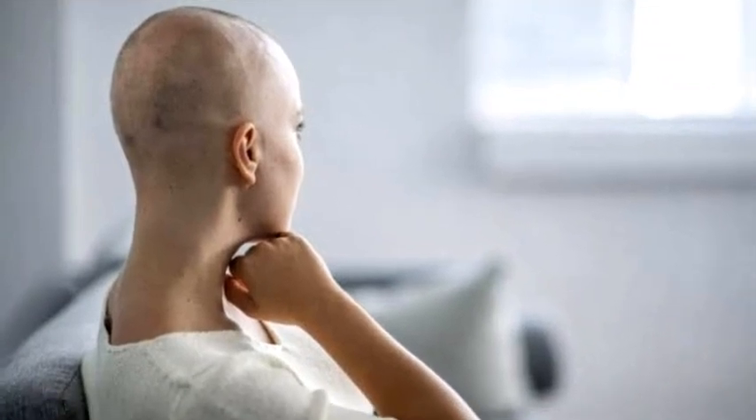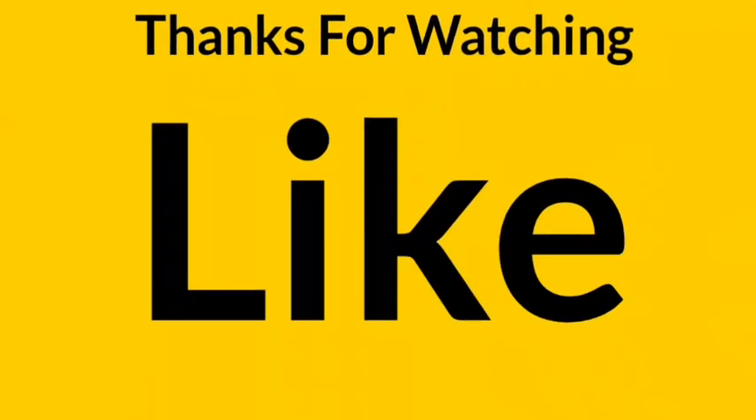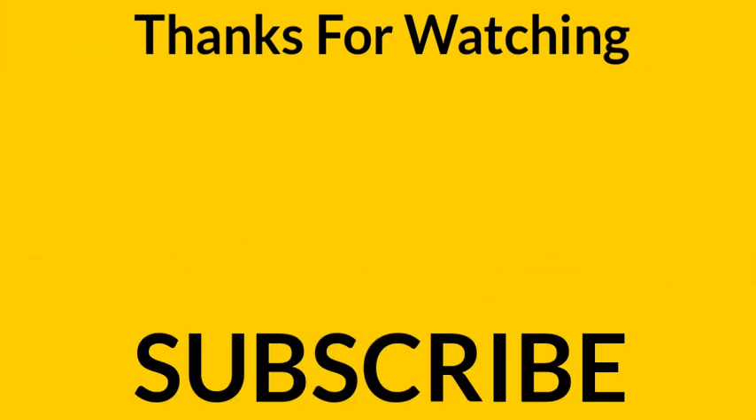If you liked the video, then click on the like button and subscribe to our YouTube channel. Also click on the bell icon so that you can watch upcoming videos first.